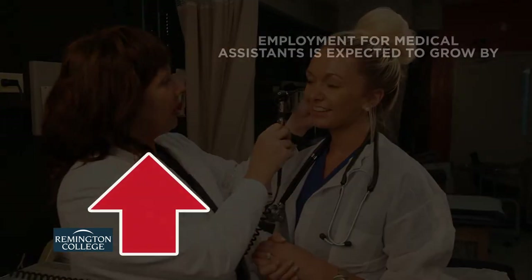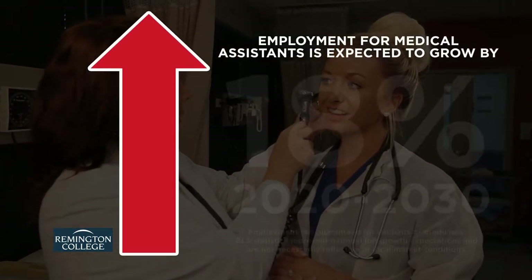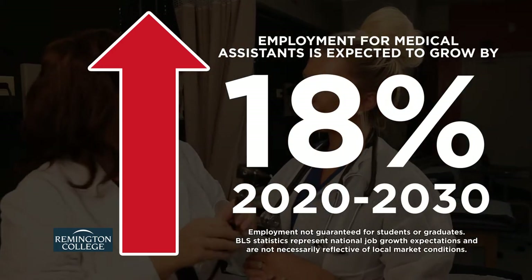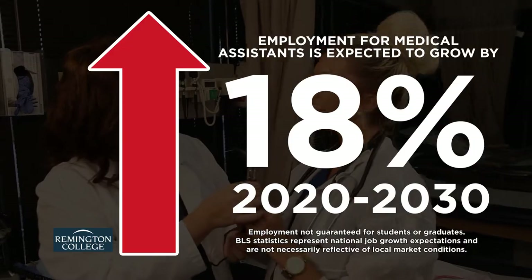According to the Bureau of Labor Statistics, employment for medical assistants is projected to grow 18% from 2020 to 2030, much faster than the average of all occupations.